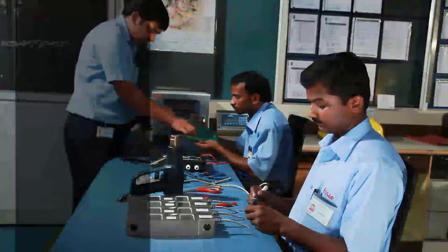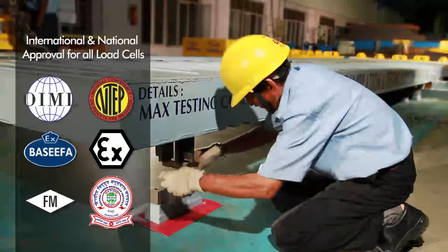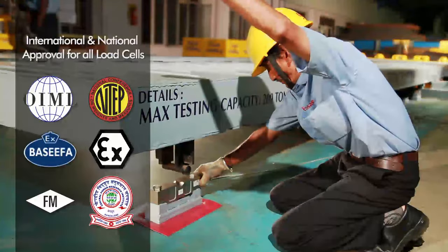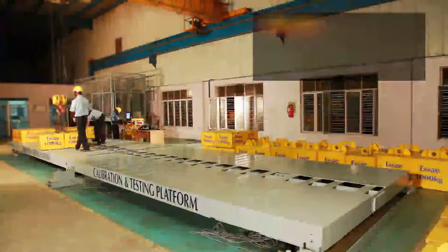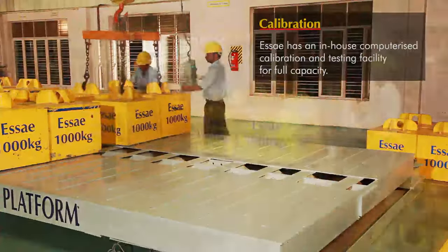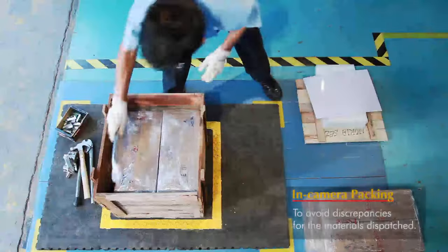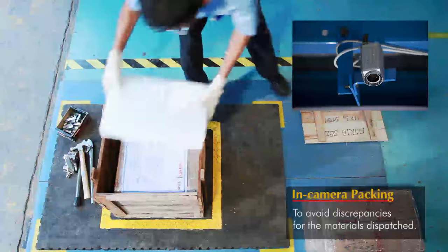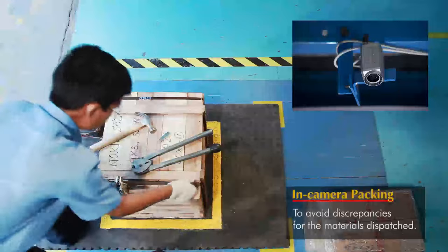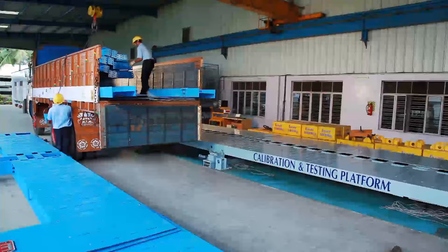SA weigh bridges come with internationally acclaimed double-ended shear beam load cells that are highly reliable. SA weighing systems are calibrated using an in-house calibration system that ensures the right weight the first time and every time. The in-camera packing ensures there are no discrepancies for the material dispatched, and the loading of material is done very systematically and meticulously.